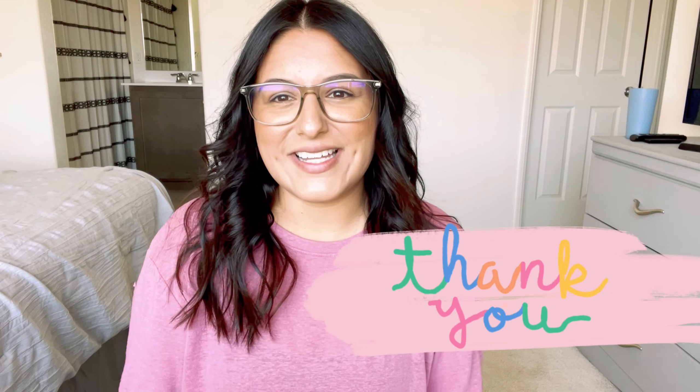That is it for today's video. I know it was probably a long one, so thank you so much for sticking it out. Thank you for watching — don't forget to like and subscribe, and I will see you guys on the next one.